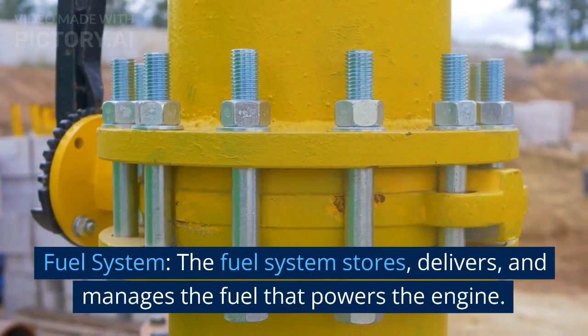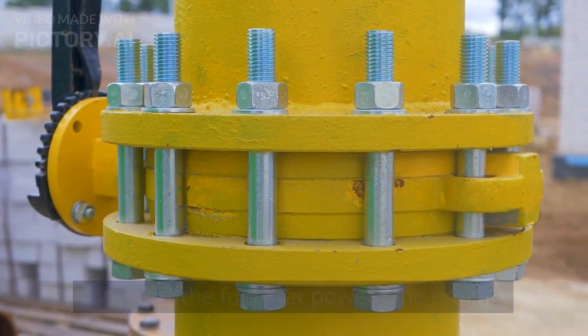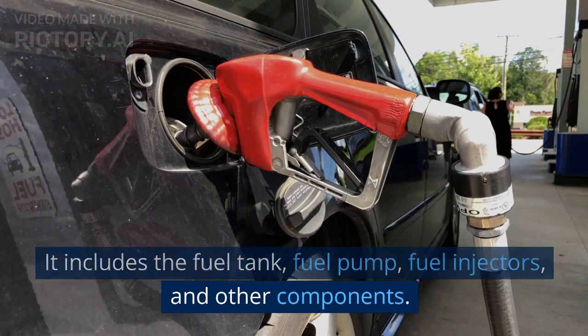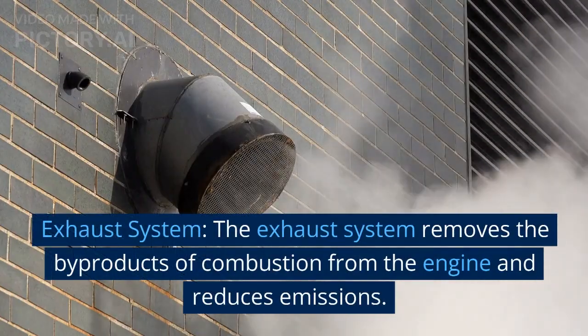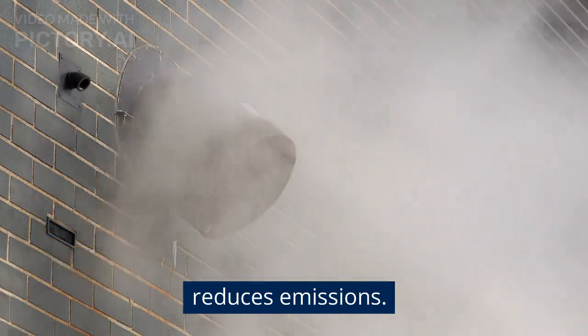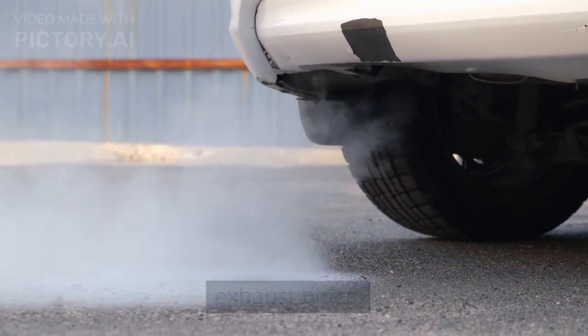Fuel system. The fuel system stores, delivers, and manages the fuel that powers the engine. It includes the fuel tank, fuel pump, fuel injectors, and other components. Exhaust system. The exhaust system removes the byproducts of combustion from the engine and reduces emissions. It includes the catalytic converter, muffler, and exhaust pipes.